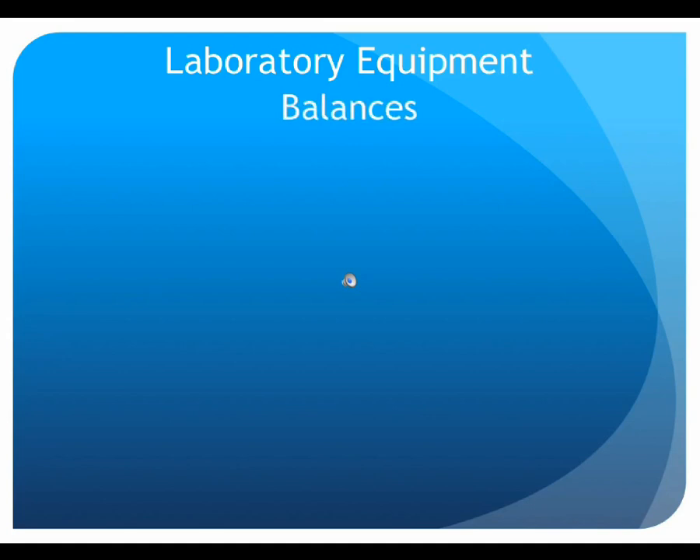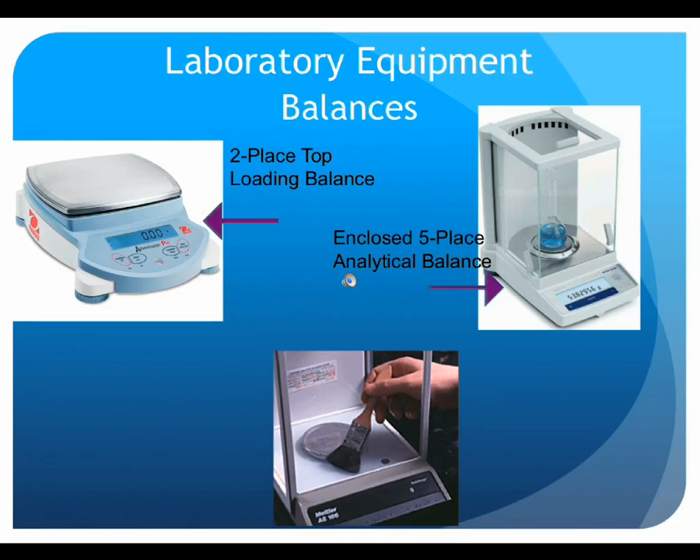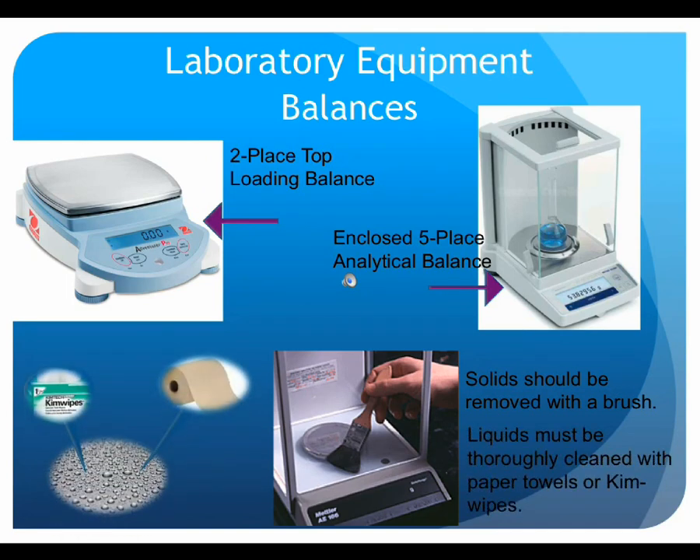The integrity of electrical cords for all types of electrical equipment is important. Balances are typically positioned in a designated area and not routinely moved. There are two primary classes of balances: two-place top-loading balances and four-to-five-place enclosed analytical balances. With either type, the pan and electronics must be free from contamination of solid and liquid materials. If even small amounts of chemicals are spilled onto the balance, they must be thoroughly cleaned up immediately. Solid material can be swept up using an appropriate brush, and liquid should be cleaned using chem wipes or damp paper towels. Ensure that the balances are clean before use and are left clean when lab is complete.